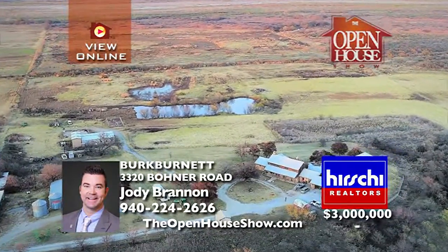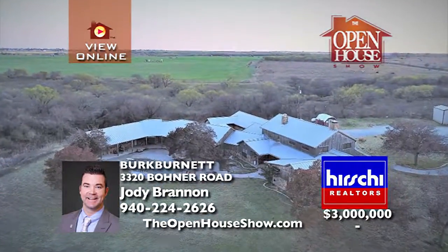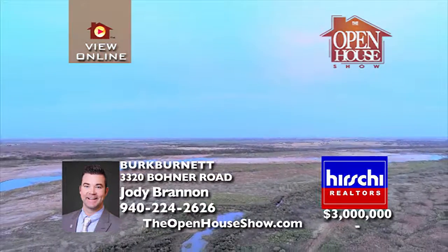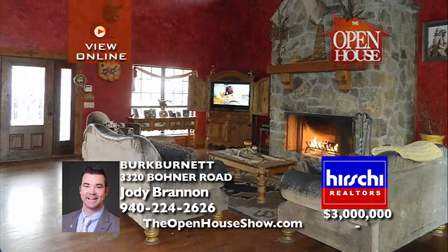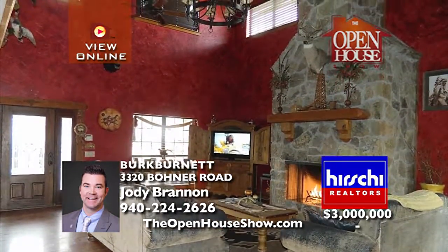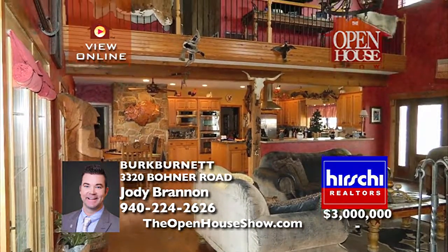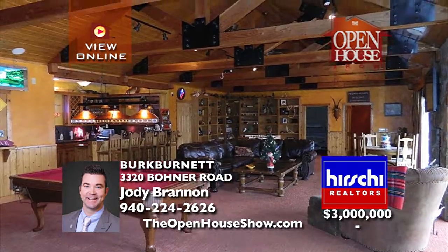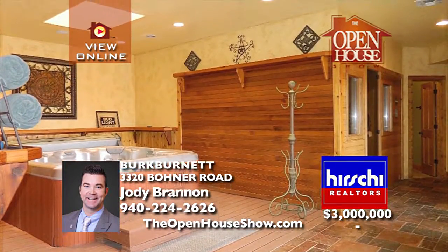Take this rare opportunity to own a 7,700 square foot residence nestled on over 700 acres of beautiful country overlooking the Red River. This palatial home was built in 2003 and features seven bedrooms, six and a half bathrooms, two large living areas with three fireplaces, and a giant commercial grade kitchen. You'll enjoy your own sauna, hot tub, safe room, and a five-car garage.